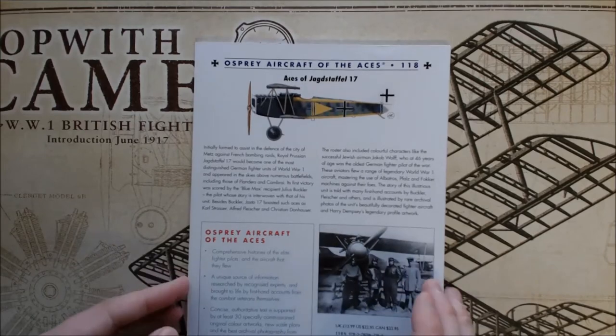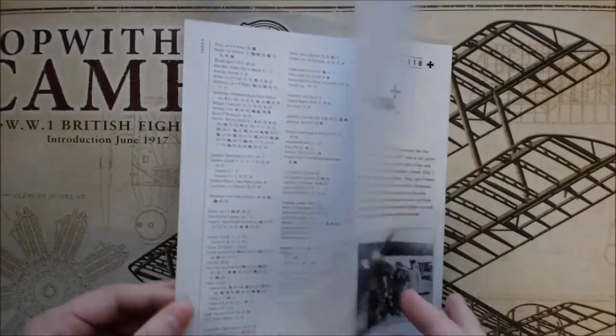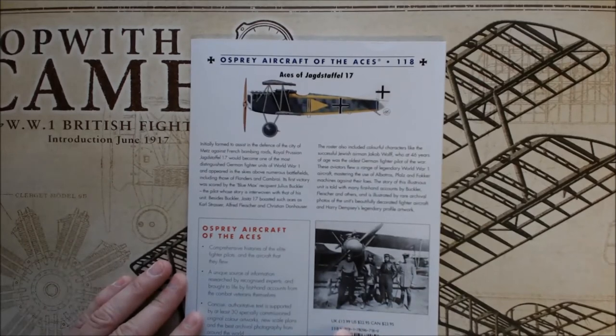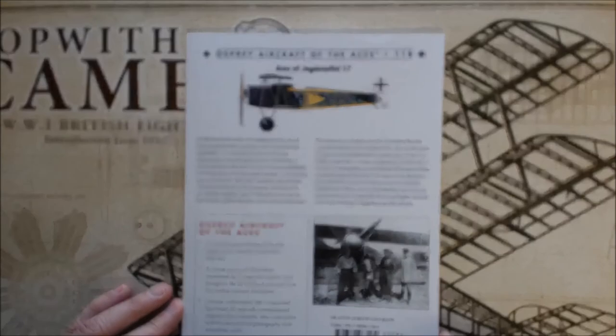This book is roughly about 96 or so pages. It runs £14 in the UK, $23 in the US, and $24 in Canada.